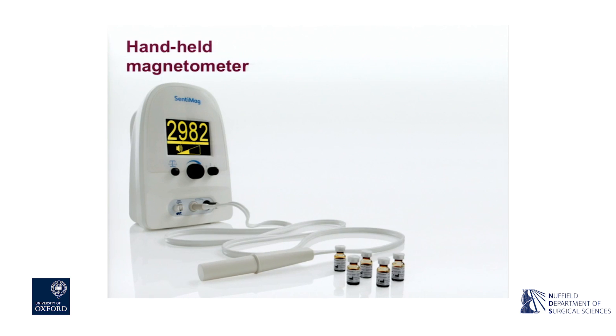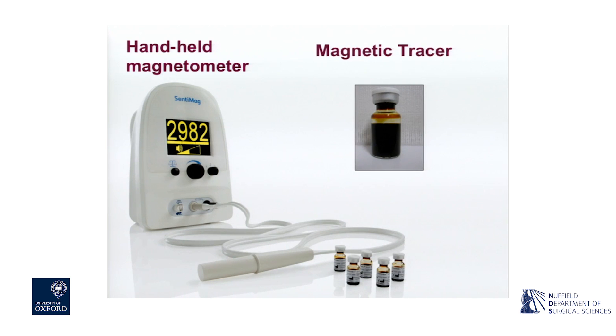My work led on to a spin-out company called Endomagnetics. I maintained a completely academic involvement throughout for obvious reasons, but the company is part-owned by UCL. The work led on to the Centimag device, and then the first CE-approved injectable iron oxide called Sienna Plus - this is now how the technique is carried out, and it has been used at 50 sites in Europe with over 9,000 patients. I hasten to add, to my dismay, because I would like to do a randomised control trial.